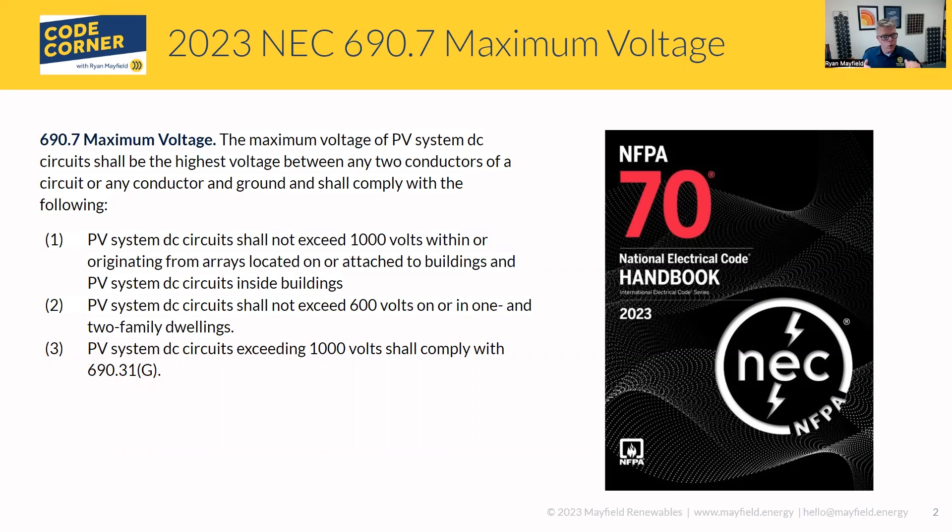The order is really the same as 2020. The first one — if you read it and look back at the 2020 code, the language reads differently but it's getting to the same point. What the code is saying is that circuits shall not exceed 1,000 volts when we are on or attached to buildings, and PV system DC circuits inside buildings cannot have system voltages over 1,000 volts.